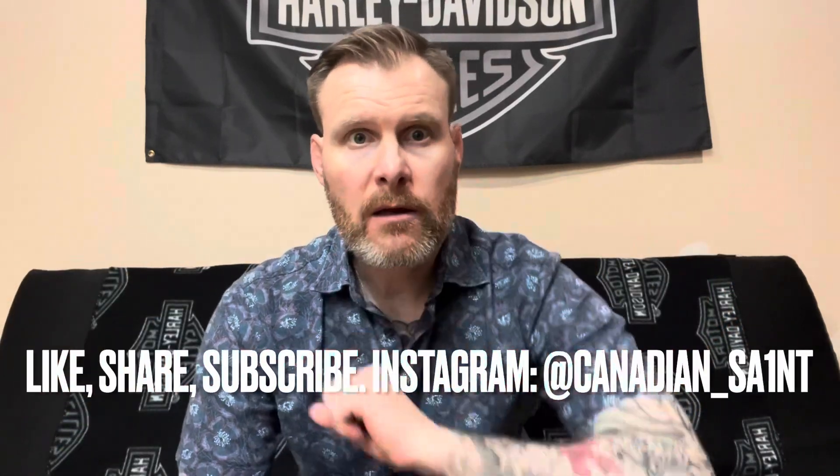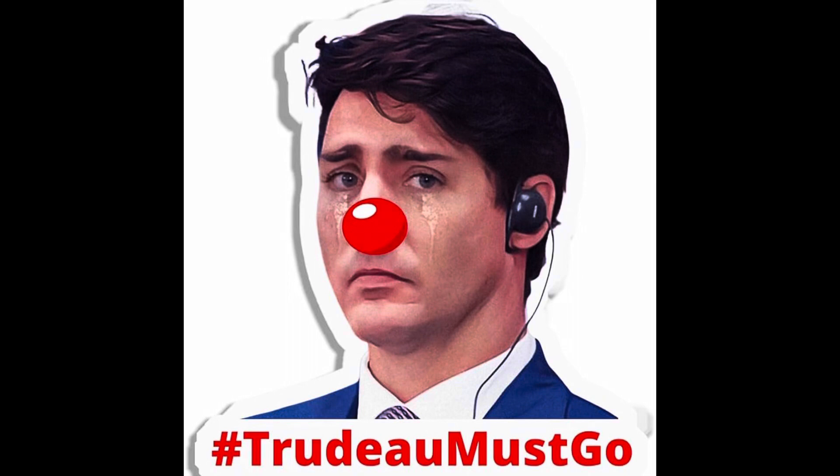Good day ladies and gentlemen, welcome back to the channel. I'm in the bowels of the house here now that things are starting to cool down outside. This video should have actually been done earlier in the year when the new bikes came out, but I was thinking as I was looking through Harley's 2023 lineup online about the increased cost of living these days — gas, heating, groceries, basically everything across the board.